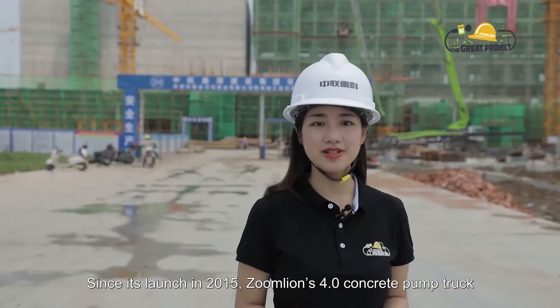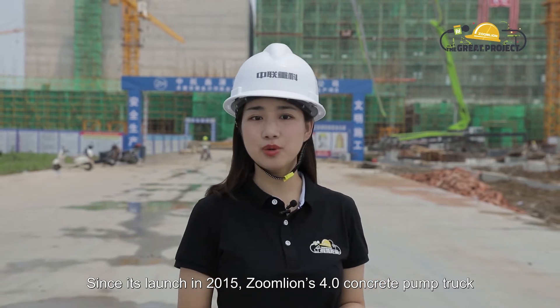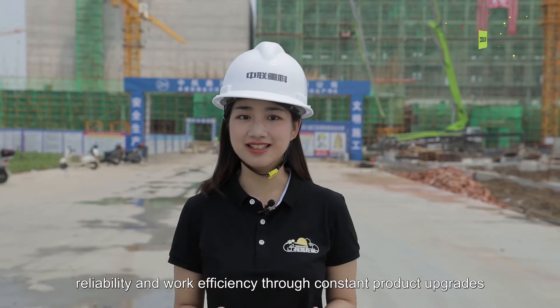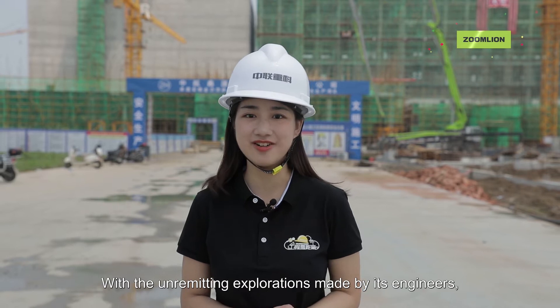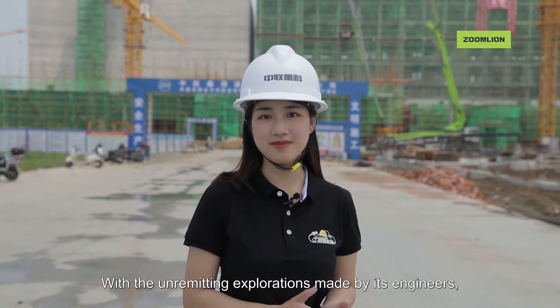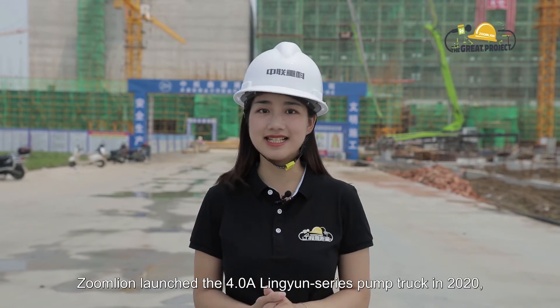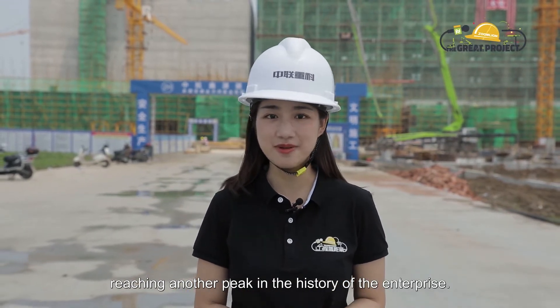Since its launch in 2015, Zoom Lion's 4.0 concrete pump truck has been taking the lead in intelligence, reliability, and work efficiency through constant product upgrades and performance optimization. With the unremitting explorations made by its engineers, Zoom Lion launched the 4.0a Lingyun series pump truck in 2020, reaching another peak in the history of the enterprise.